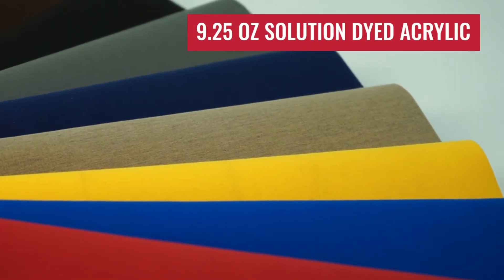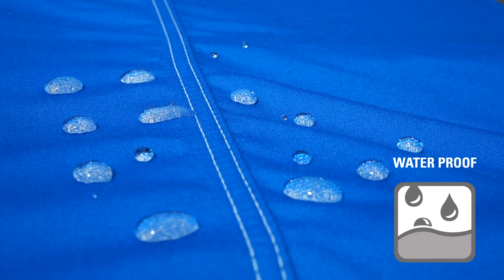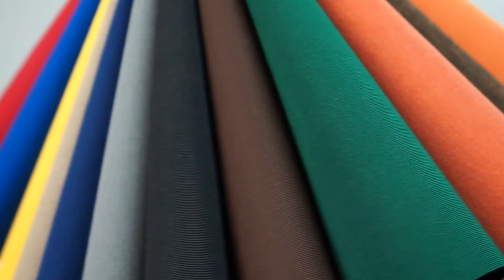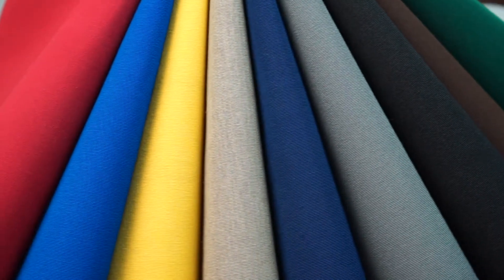Sunbrella fabric is a 9.25-ounce solution dyed acrylic. It is breathable, waterproof, and has a UV coating to provide years of outstanding performance. Sunbrella covers are available in a variety of vibrant, long-lasting colors.